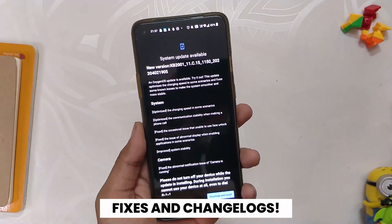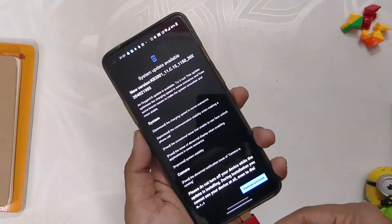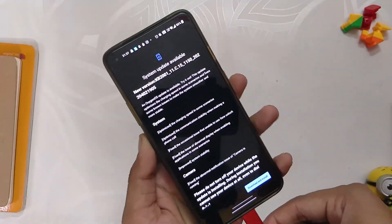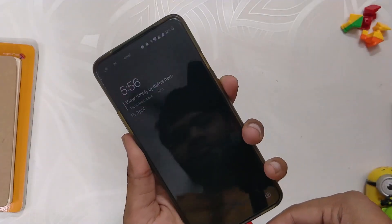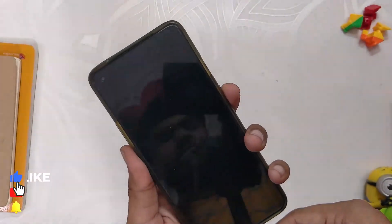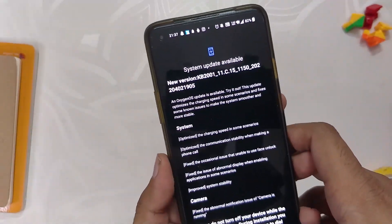Now if we take a look at the changelog of this build, most of the changes are related to system and optimization. The first changelog is to optimize the charging speed in some scenarios — honestly I didn't face any charging issues on my device, but some users in the Telegram group reported slow charging speeds, and I hope the issue gets resolved with this fix. The next changelog is to optimize the communication stability when making a phone call.